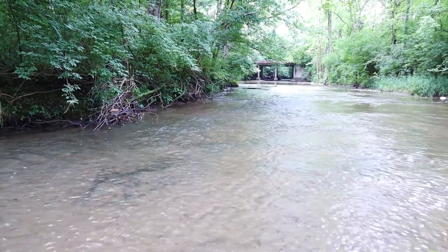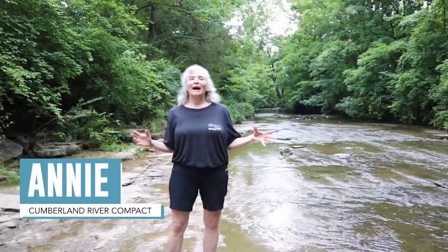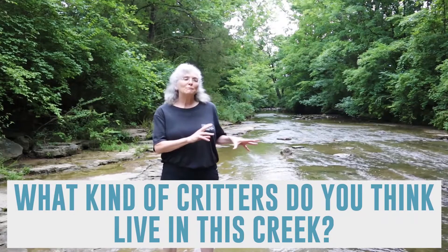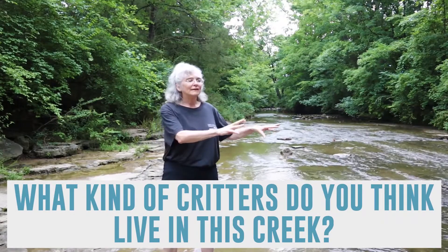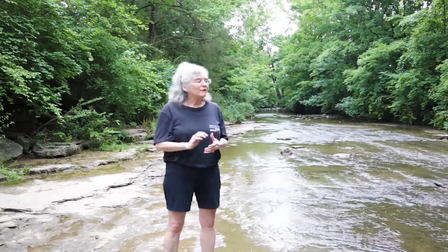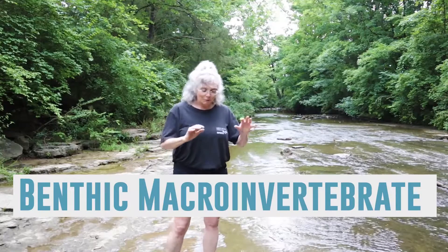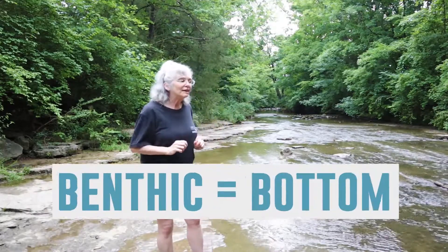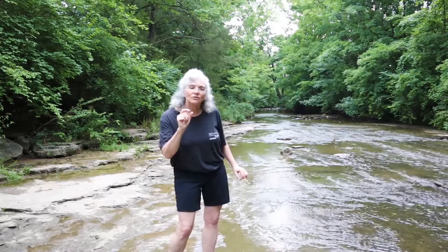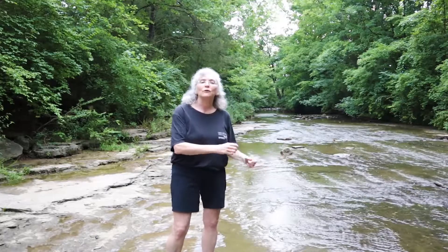Now let's chat with Annie about what might live in our stream. Here we are at creekside and today I'm wondering what kind of animals, what kind of little critters do we think live in this creek and where might they be? The critters that we are going to look at today are benthic macroinvertebrates. Benthic just means bottom — these little aquatic insects live in the stream underneath the gravel and cobble rocks, so they're benthic, on the bottom.